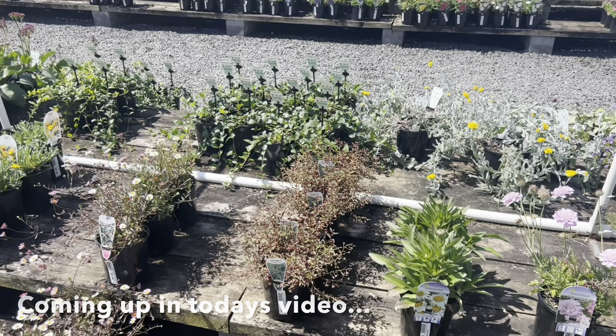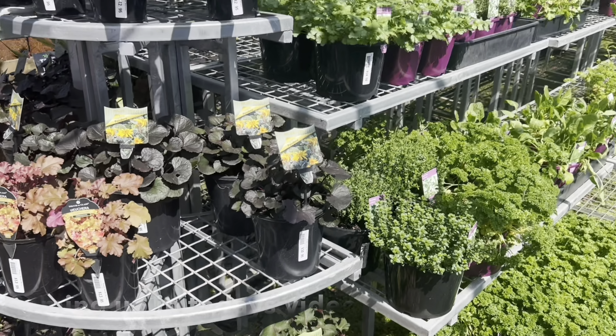Hello everyone and welcome back to my channel. My name is Steph from Green Grow Love and today I'm taking you along with me on a Saturday adventure — a garden tour, nursery visit, community garden, and just a little bit of everything.